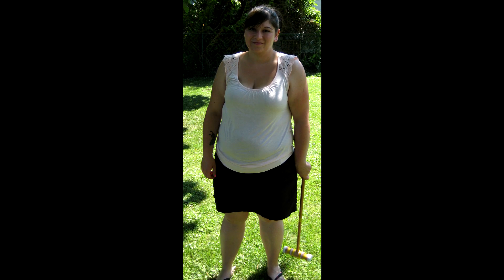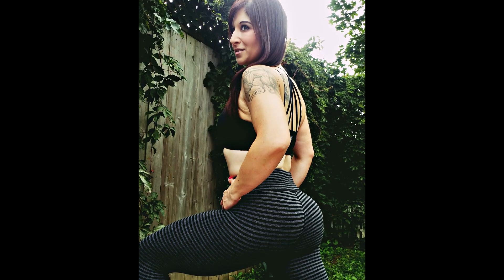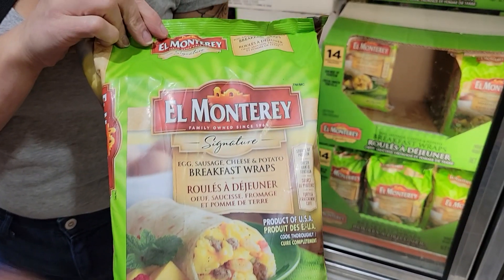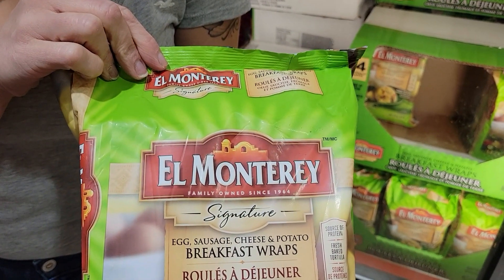Hey friends, I'm Nicole. I've lost 130 pounds and kept it off for seven years. In this video I'm going to share my no-cook meal plan from Costco for easy weight loss. Breakfast: one of these El Monterey breakfast wraps — they have egg, sausage, cheese, and potato in them.